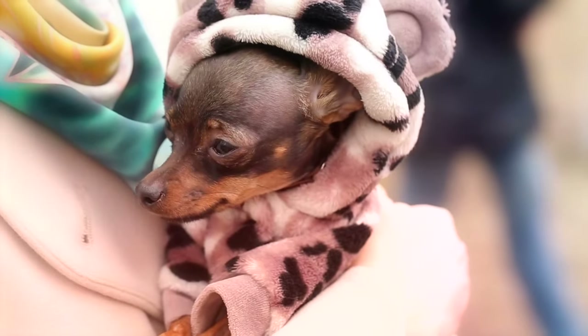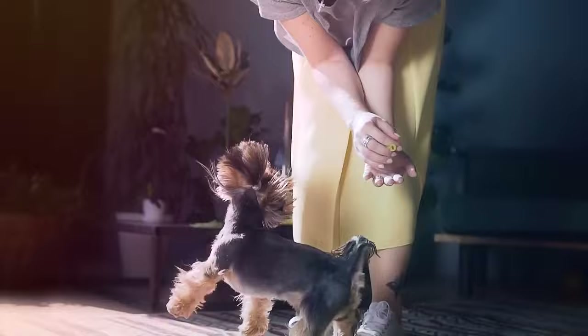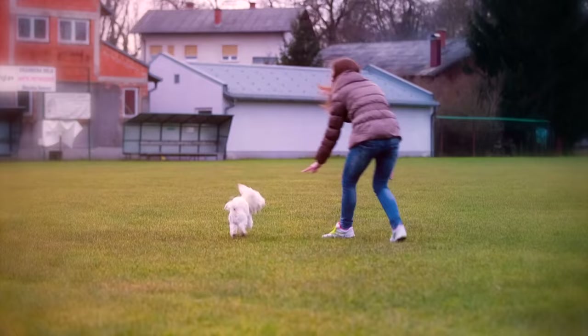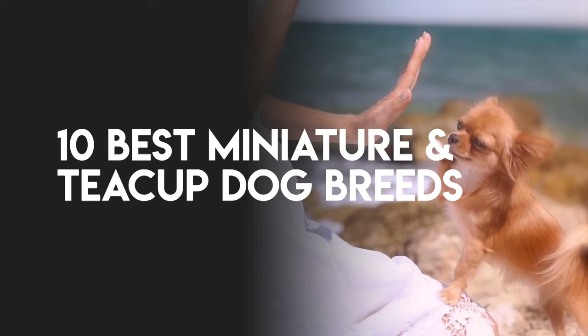Extra small dogs, such as miniature and teacup dog breeds, are easy to incorporate into almost any environment. Whether you live in a small studio apartment in the city, have a townhome with a small yard, or a house in the suburbs with a large yard, these tiny dogs often have big personalities. In this video, we have listed the best miniature or teacup dog for your lifestyle.